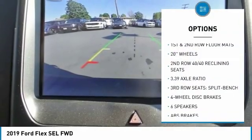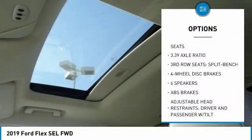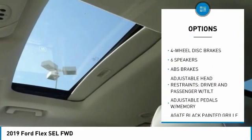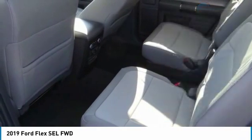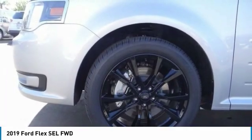Traction control, appearance package, power lift gate, power passenger seat, leather wrapped steering wheel, air conditioning, dual airbags, alloy wheels, power steering, four wheel disc brakes.